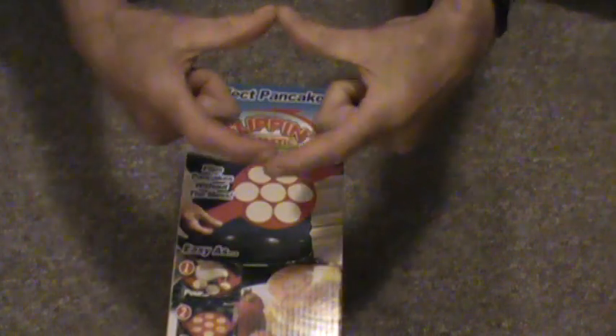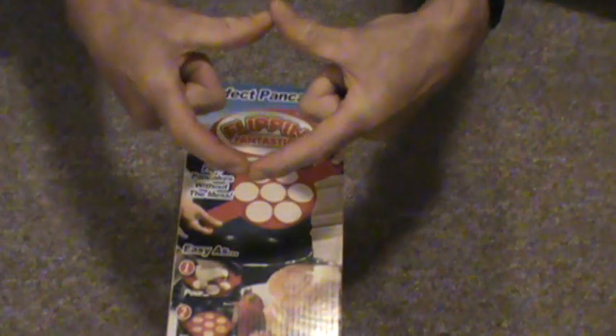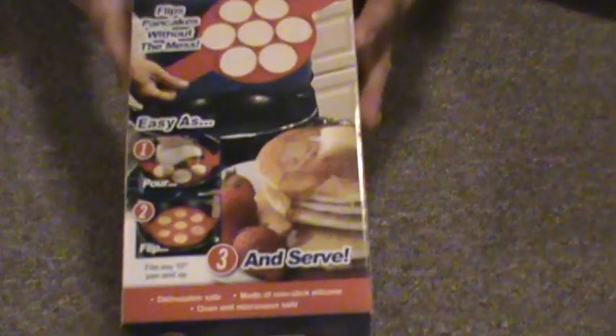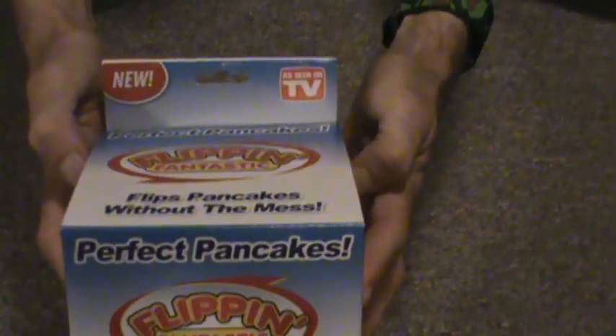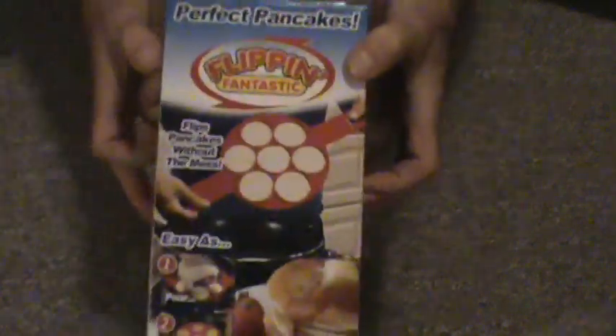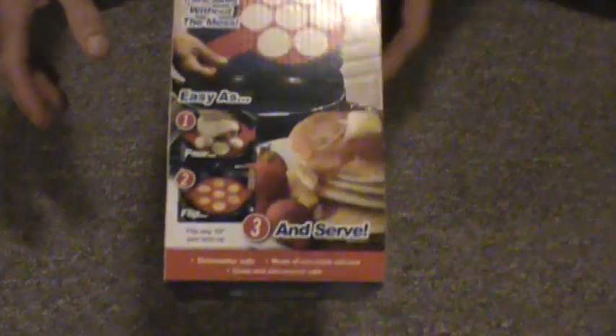Take a look at this. This is a heat-treated styrofoam template for dollar-size — or not huge, but two or three inch — pancakes. Flipping Fantastic. It was also advertised as an as-seen-on-TV product. I've seen this at Walmart for 10 bucks, found it at the dollar store.